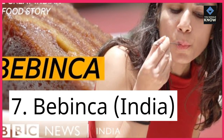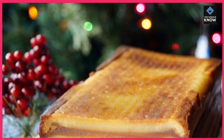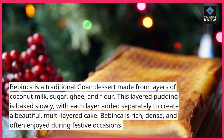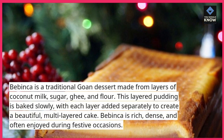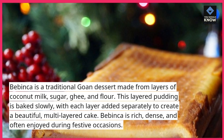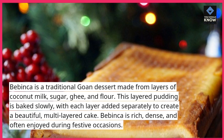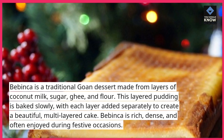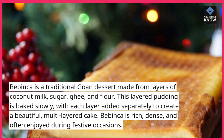7. Babinka, India. Babinka is a traditional Goan dessert made from layers of coconut milk, sugar, ghee, and flour. This layered pudding is baked slowly, with each layer added separately to create a beautiful, multi-layered cake. Babinka is rich, dense, and often enjoyed during festive occasions.